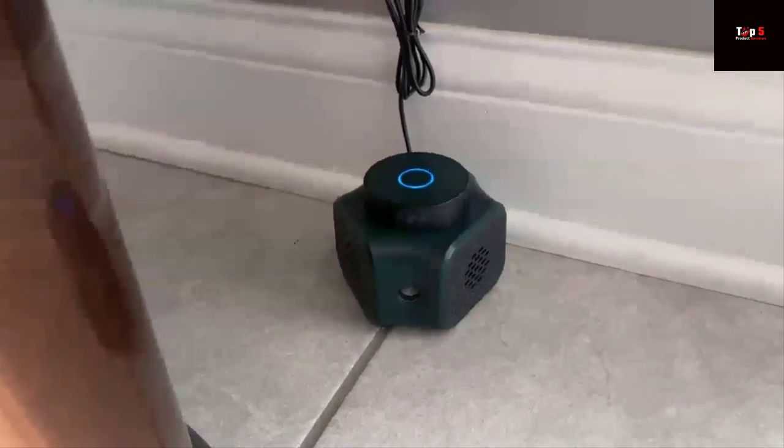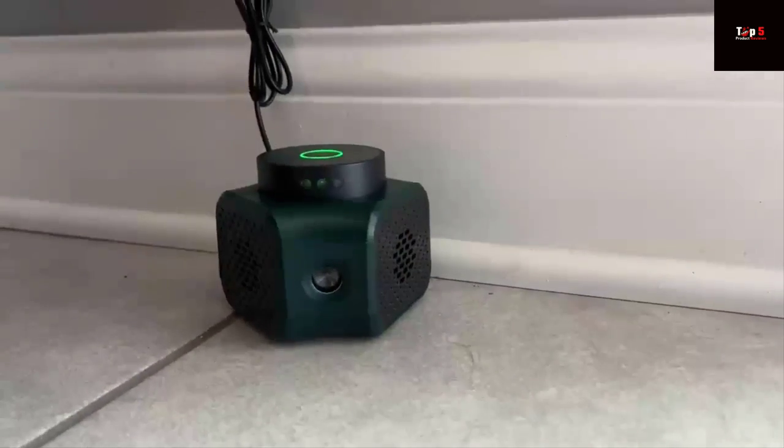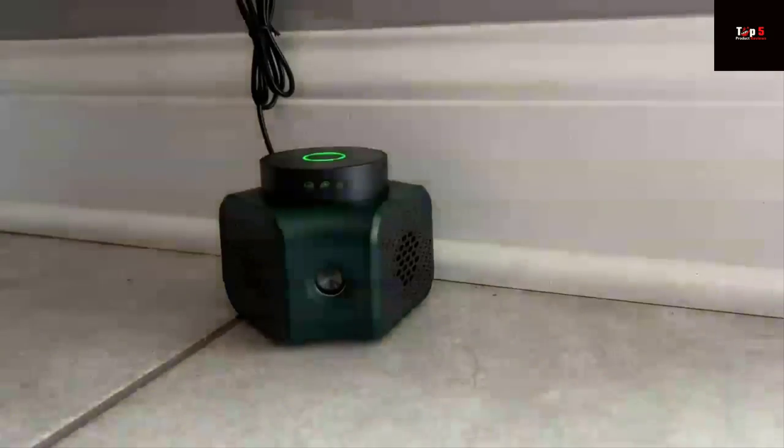This amazing device is easy to use. Simply plug it into an outlet and it will start emitting a high-frequency sound that's undetectable to humans but drives away pests. And with its sleek and compact design, it won't take up much space in your home.